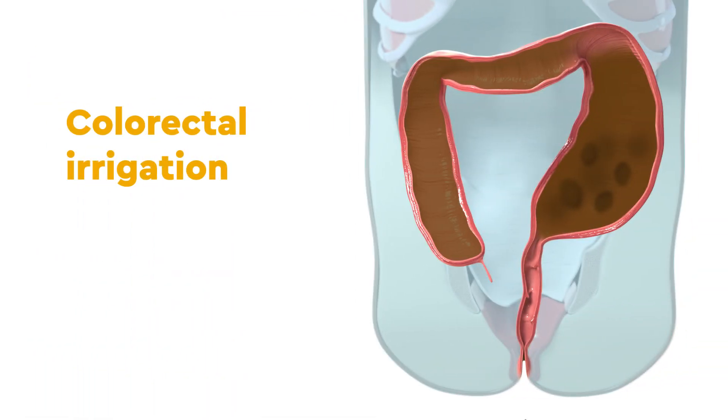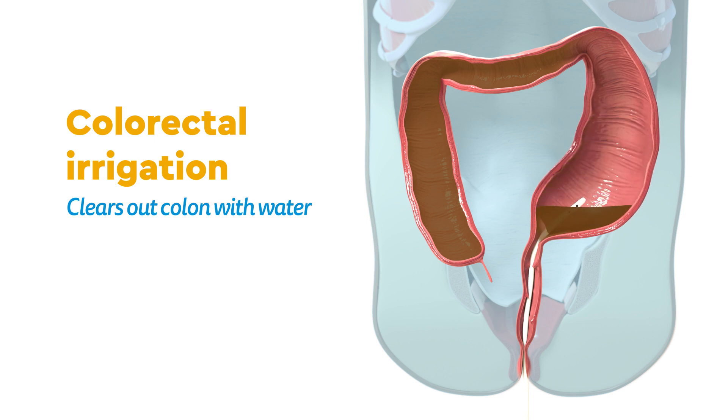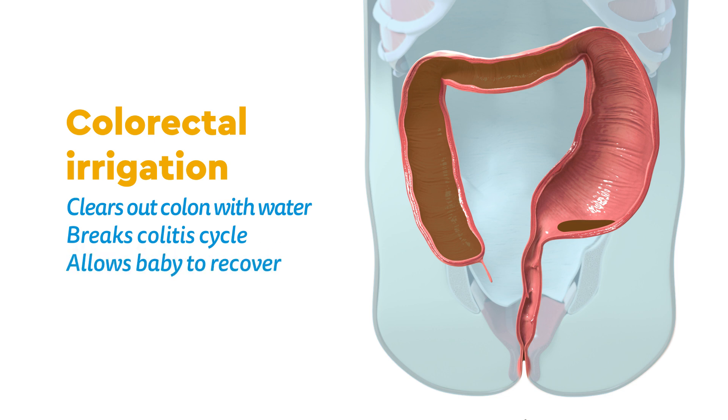The first and most effective way to treat colitis is by colorectal irrigation, which clears the colon out with water. This breaks the cycle and allows the baby to recover from colitis before surgery.